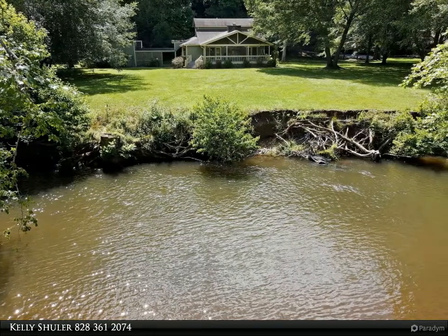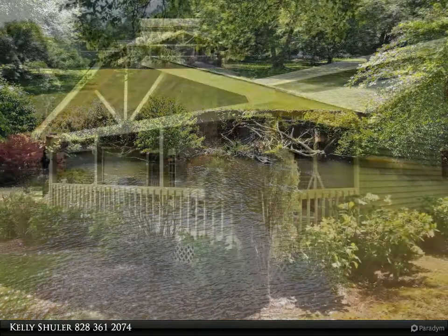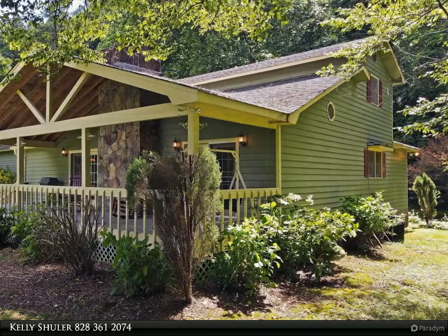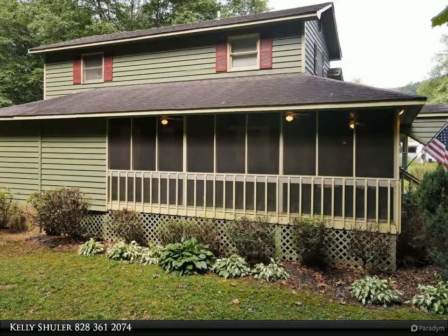Riverfront home on the Hiawassee River with over 151 feet of frontage. Three bed, three bath home with a spacious open living and dining room, country kitchen, gas log fireplace. Master and laundry is on the main level, and there's a large bonus room above the two-car garage.